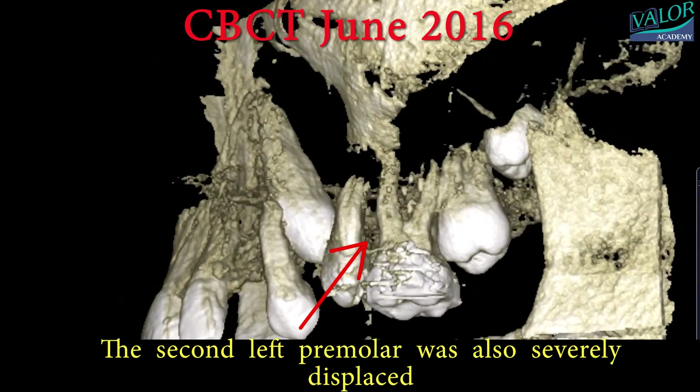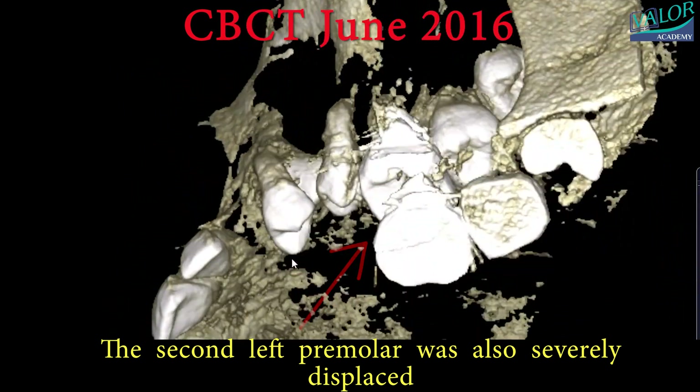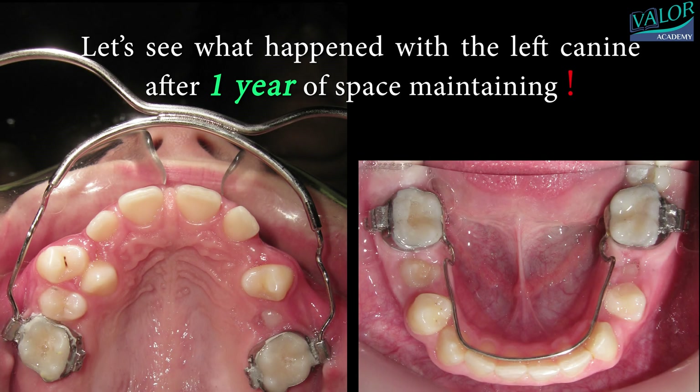The second left premolar was also severely displaced. However, after one year of space maintaining, let's see what happened with the left canine.